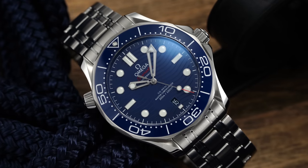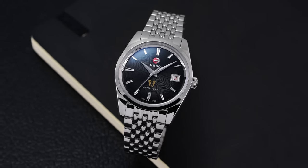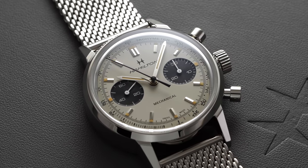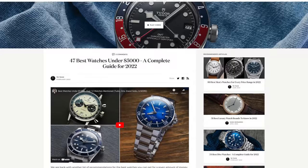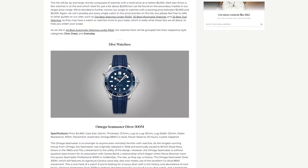If you want options beyond what's mentioned in this video, we have a helpful article looking at some of the best watches on the market for under $5,000, with even more options going below this price range. So if you want something around $2,000, that's also included. We're always adding new stuff, so check that out in the description below.